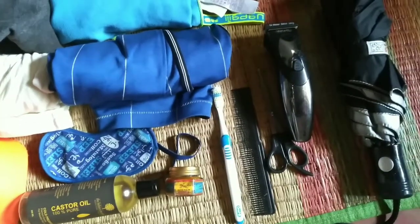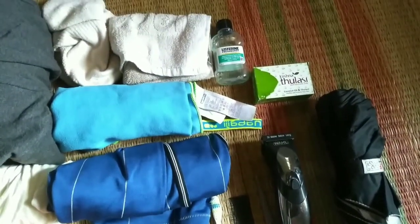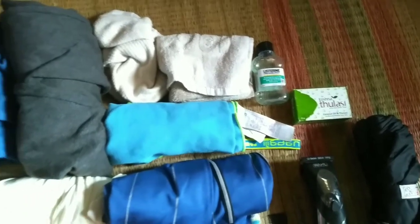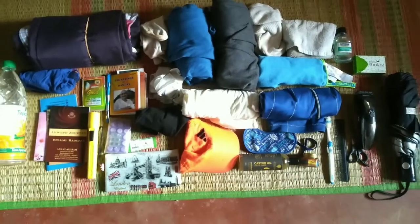I also carry a pen and small notebook, a torch, socks, cap, pouch, water bottle, umbrella, some spiritual books to read on the way, and a basic first-aid kit including band-aid, oil, and medicine for fever, cold, and stomach issues.